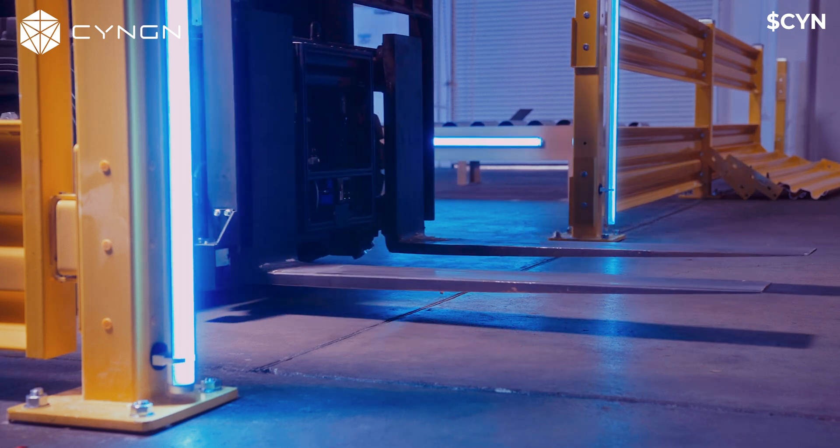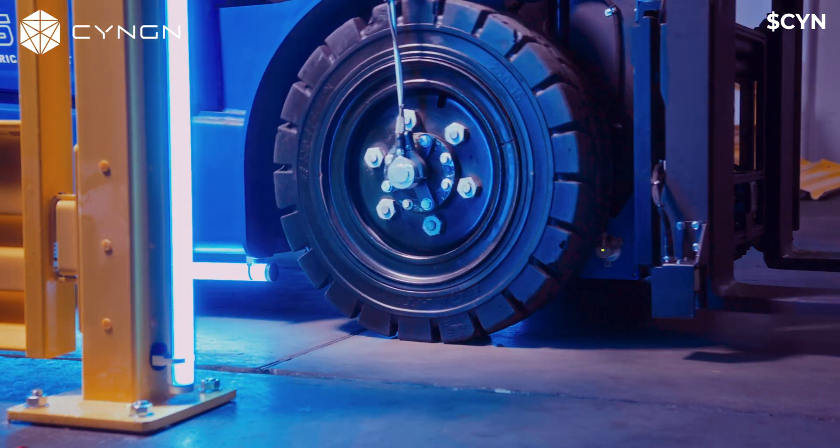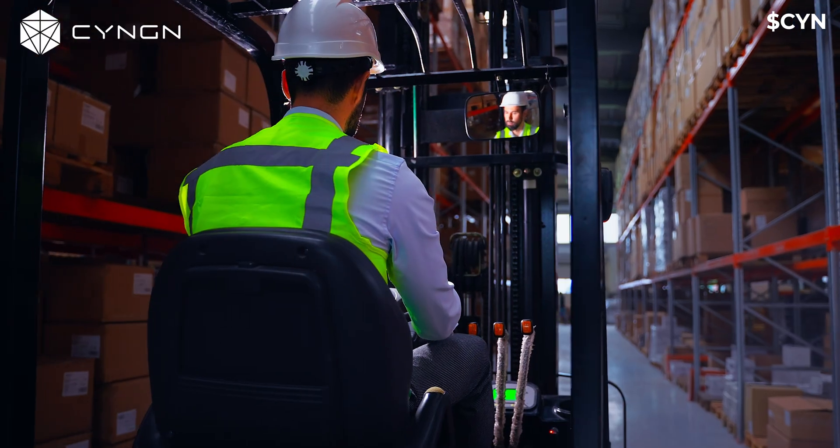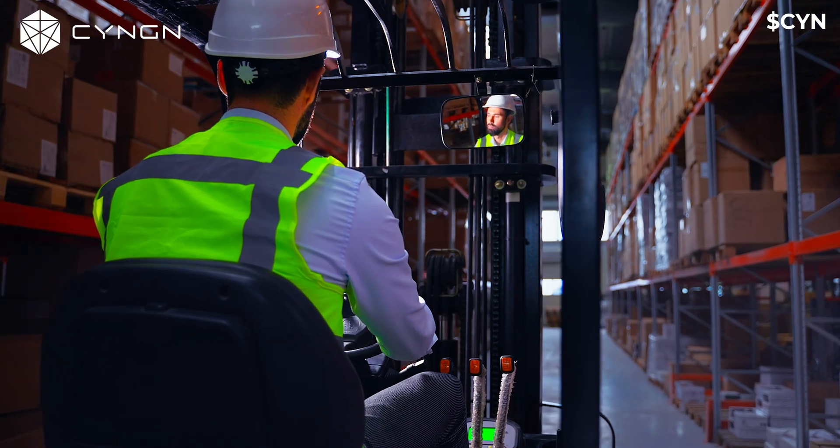The DRIVEMOD Forklift is designed to work within your existing workflow. Vehicles can either drive themselves, or you can switch them into manual mode and let a human operator take over.